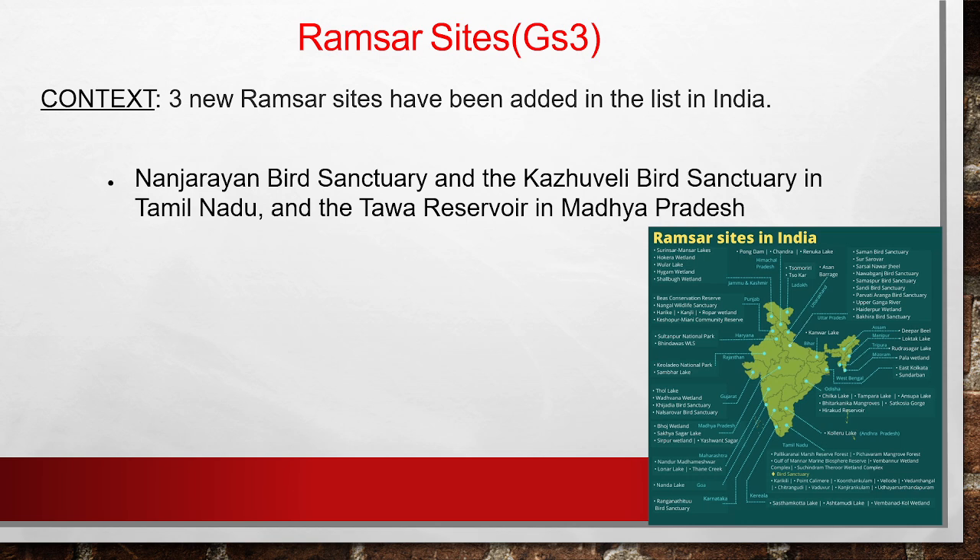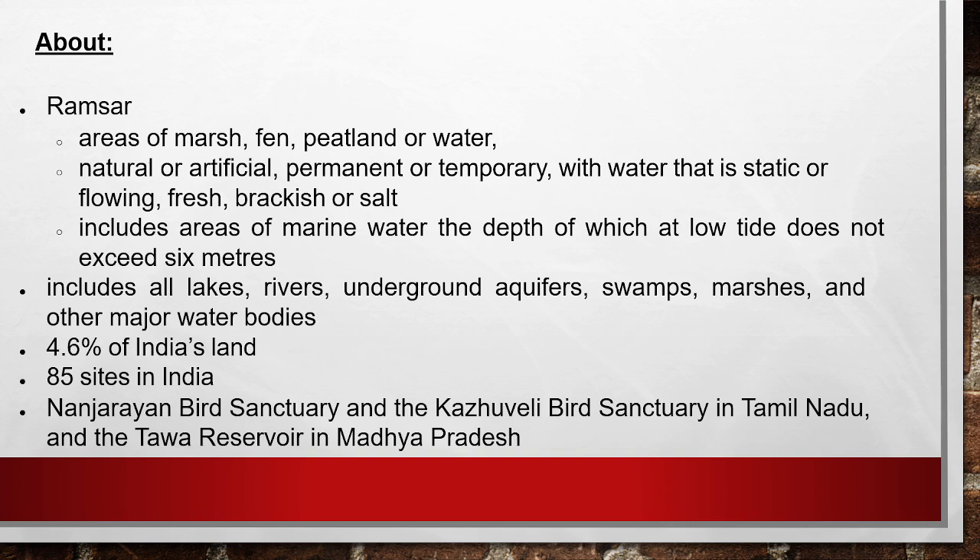We will discuss the significance of Ramsar sites. As per the Ramsar Convention, they are defined as areas consisting of marsh, fen, peatland or water — whether natural or artificial, permanent or temporary — with water that is static or flowing, fresh, salt, or brackish. This includes marine water where the depth at low tide does not exceed six meters, and includes all lakes, rivers, underground aquifers, swamps, marshes and other major water bodies.